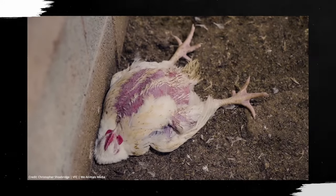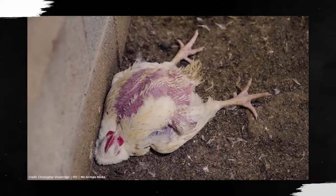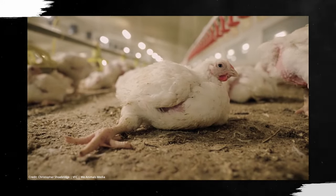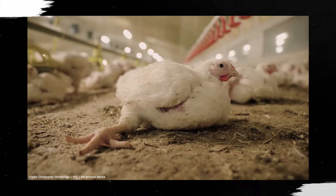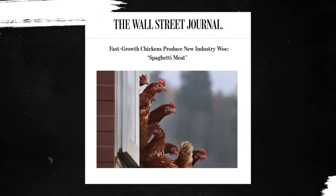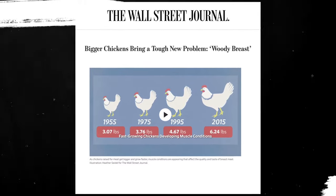The food industry makes millions of dollars off these fast-growing breeds, but the chickens themselves face serious health issues as a result of their fast growth. Sometimes their legs can't even hold their own body weight and buckle beneath them. This fast growth is also the cause of a number of diseases, such as spaghetti meat, woody breast, green muscle disease, and the most widespread of them all, white striping disease.